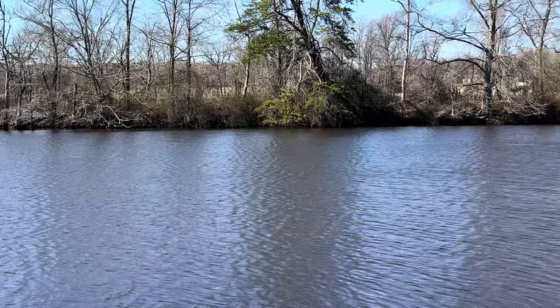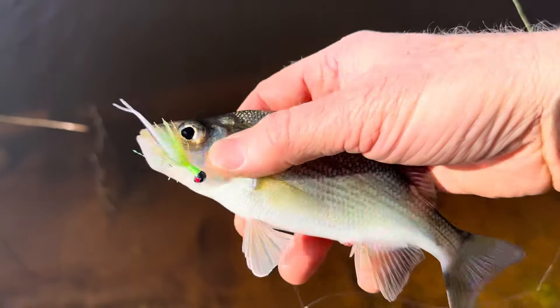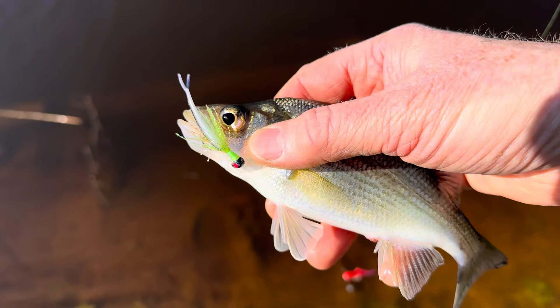When they're really in here, you don't need to do that. First blood — tiny guy on the crystal jig tipped with a gulp minnow.